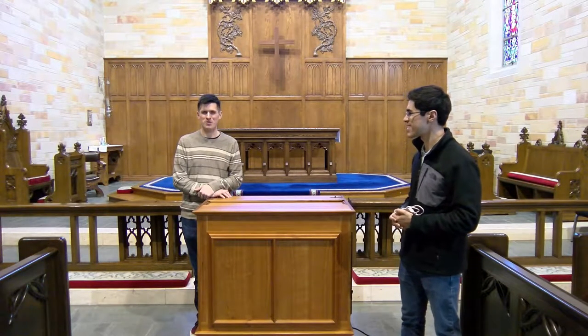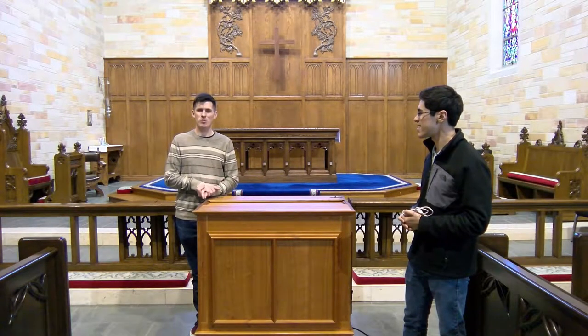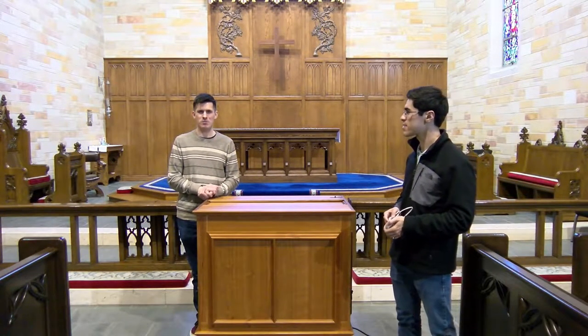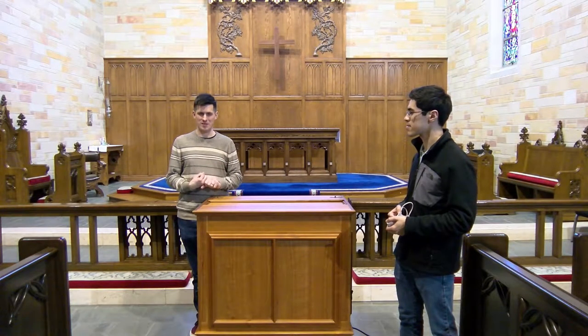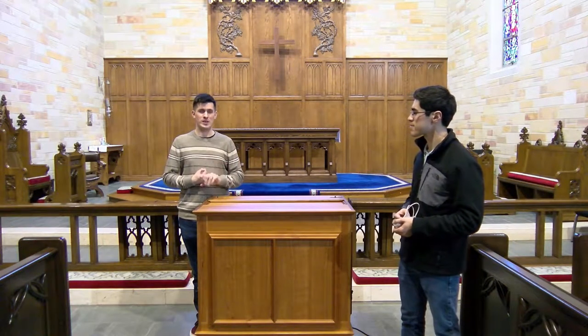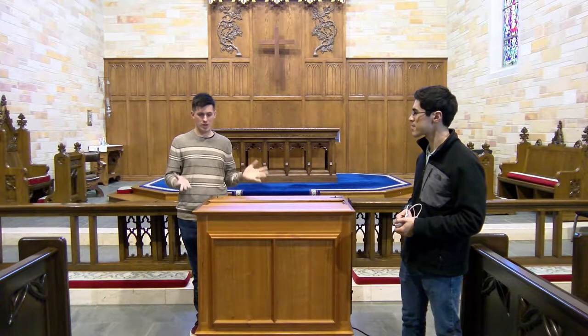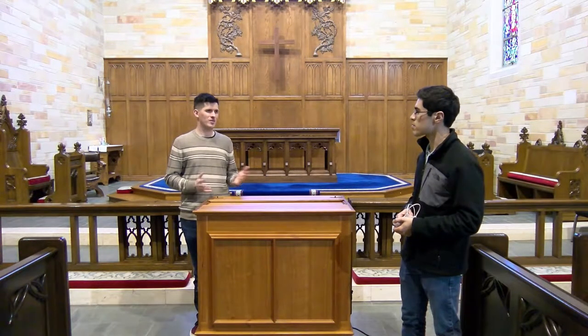Josh likes to call this my music box, but this is an organ, and it can go by several names. I typically call it the chamber organ. Sometimes it's called a portative, which is sort of a fancy name, but sometimes it's called a continuo organ. I usually call it a chamber organ because it's usually reserved for playing chamber music.